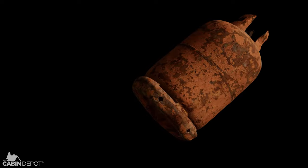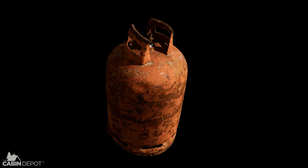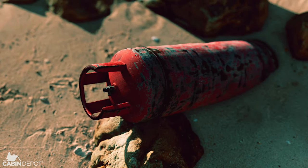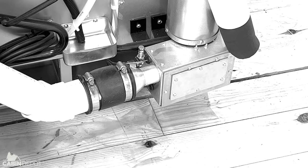Compared to older propane models, you'll have no worries about propane leaks or carbon monoxide poisoning. Comparably sized Sunstar models cost less, and you don't have the recurring cost of propane — no more lugging propane tanks, or changing expensive carbon monoxide sensors or thermocouples.